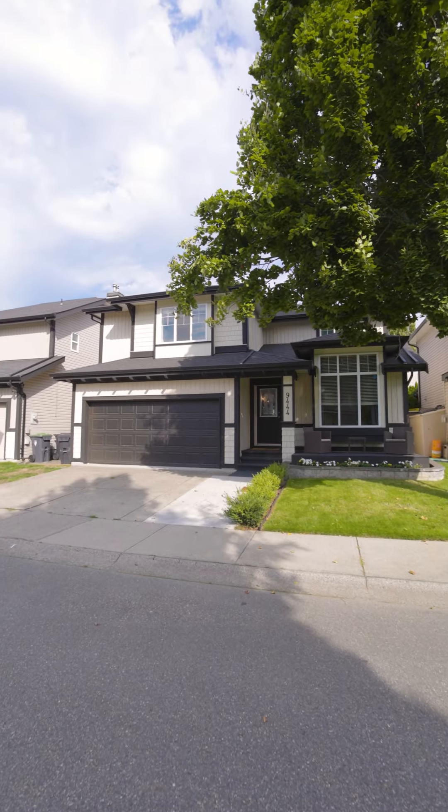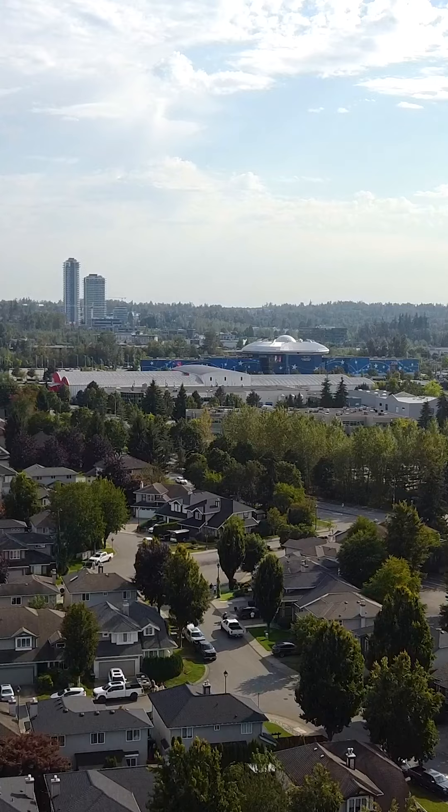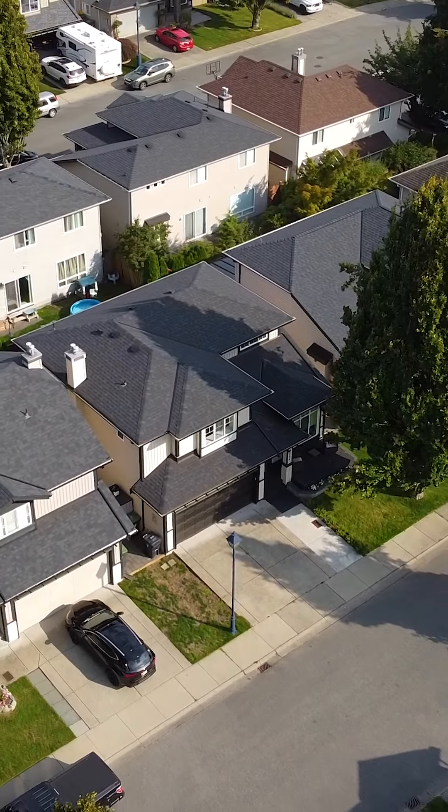One of the highlights of this property is its prime location. You're just steps away from an array of restaurants, grocery stores, and entertainment options. It's a vibrant neighborhood with everything you need right at your doorstep.